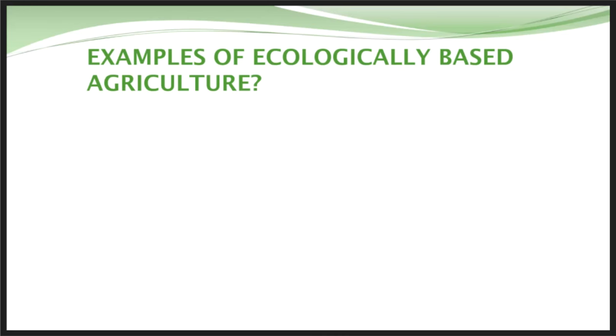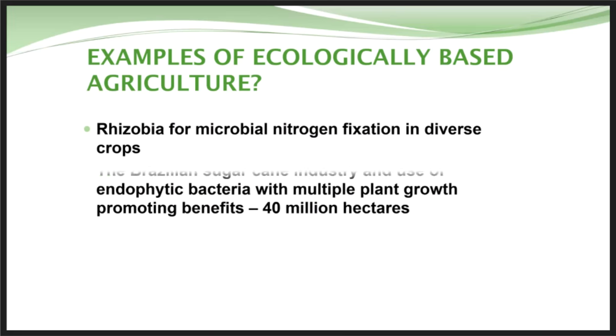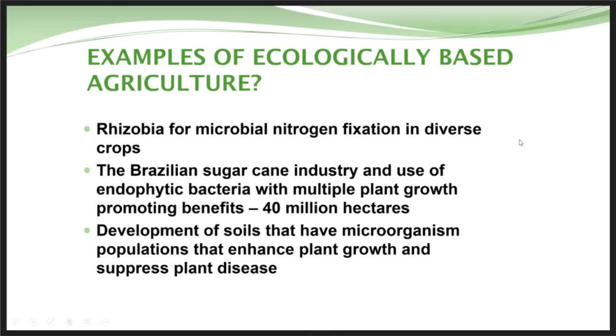Examples of ecologically based agriculture: we've known for years that Rhizobia have a big impact on crop production and nitrogen fixation — that's a good example. Another is what the Brazilians did with the sugarcane industry, using endophytic bacteria for nitrogen fixation. They found a variety of sugarcane with a phenotypic relationship with endophytes that would help fix nutrients and reduce input needs. Another example is developing soils with microorganism populations that enhance plant growth and suppress disease.